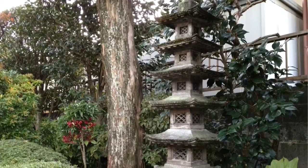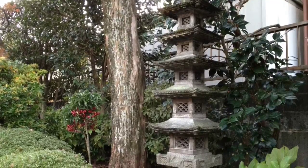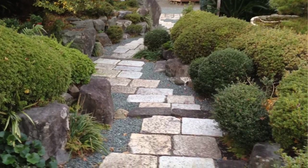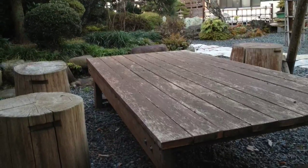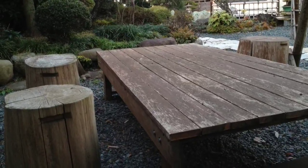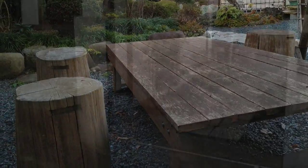Every Buddhist temple, of course, needs a nice pagoda. And here's a small stone pagoda lining the garden on the way out. The path leads from the rear exit. There's also a seating area where you can sit and have your lunch — people are welcome to stop by and enjoy a nice lunch and take in the sights of the temple.